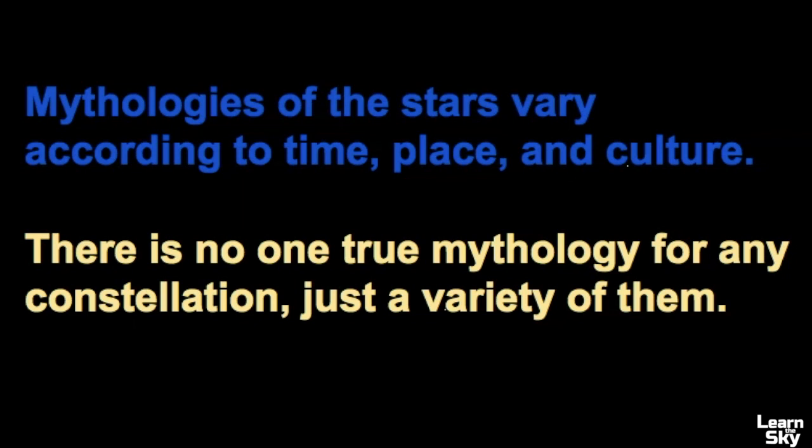The mythologies of the stars vary according to time, place, and culture, and there is really no one true mythology story for any constellation — there's just a variety of them.